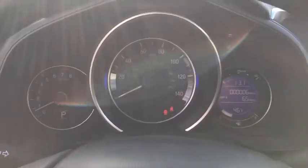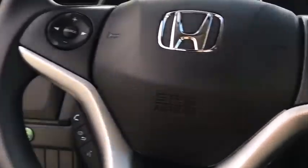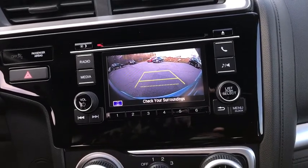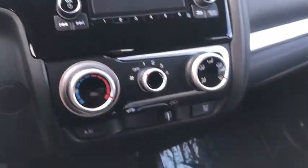The following are some of this vehicle's highlighted options: keyless entry, four-cylinder engine, backup camera, iPod and MP3 input, electronic stability control, Bluetooth, vehicle anti-theft system, rear spoiler, pass-through rear seat, and intermittent wipers.